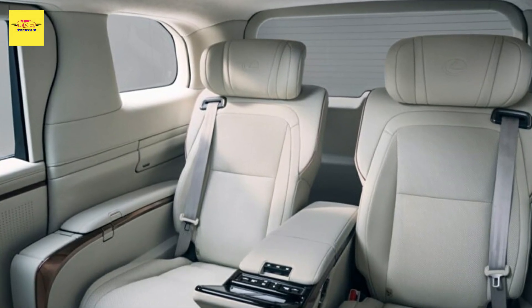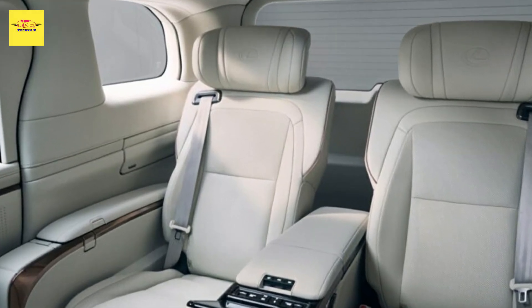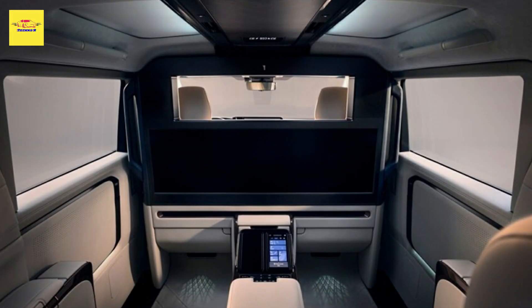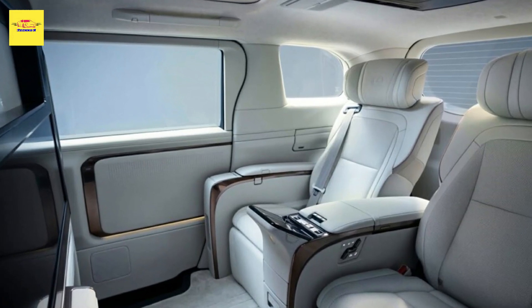Unfortunately, if you're in America, you'll have to satisfy your minivan cravings with something else, because this ride won't be hitting the US market anytime soon.